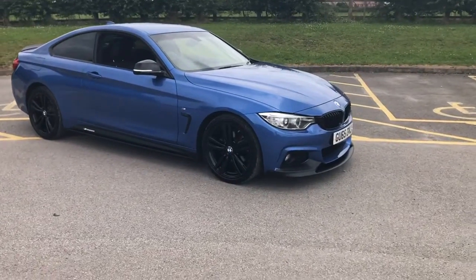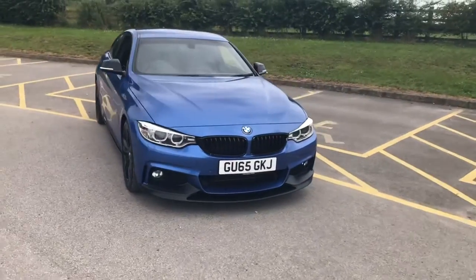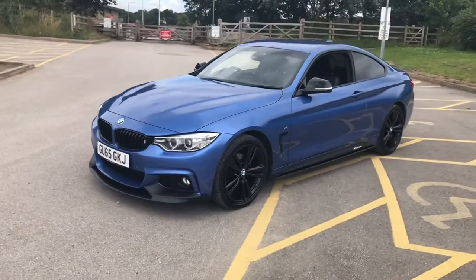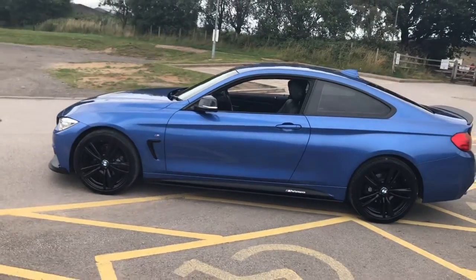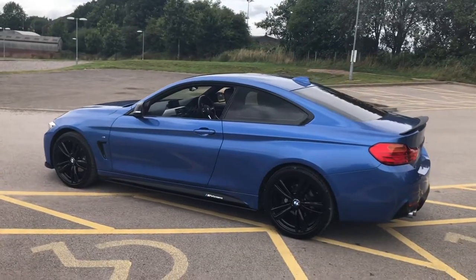4 Series 420 diesel M Sport with M Performance kit: black grills, black front splitter, gloss black 19-inch alloy wheels, headlamp washers, front and rear parking sensors, black accents on the side, side decals, privacy glass all around — very, very nice car.